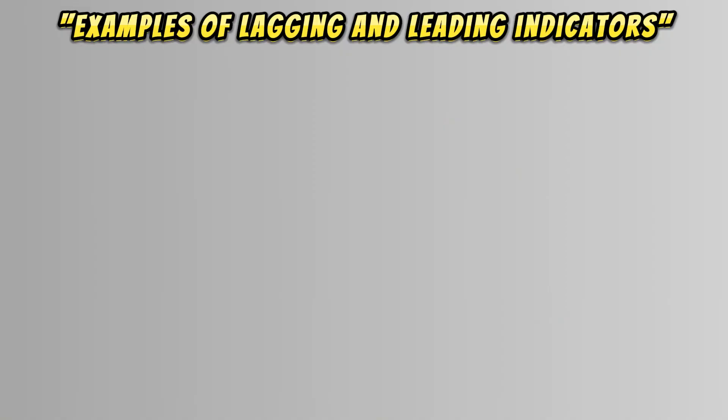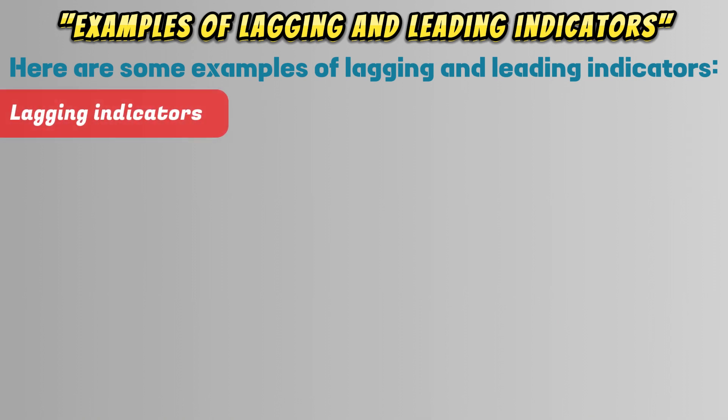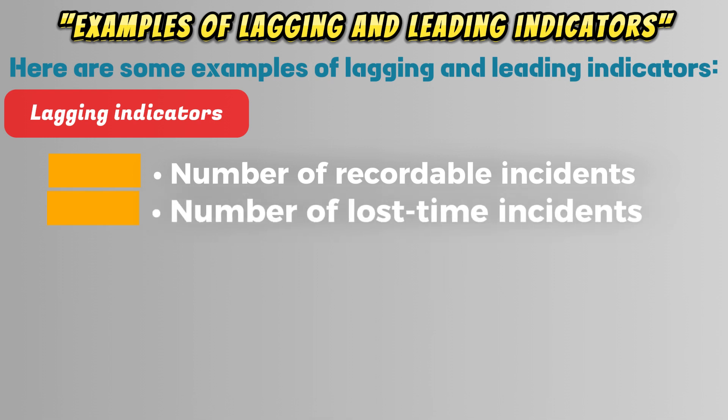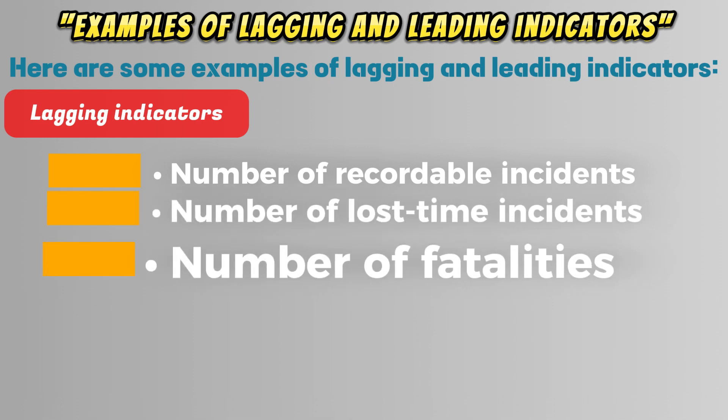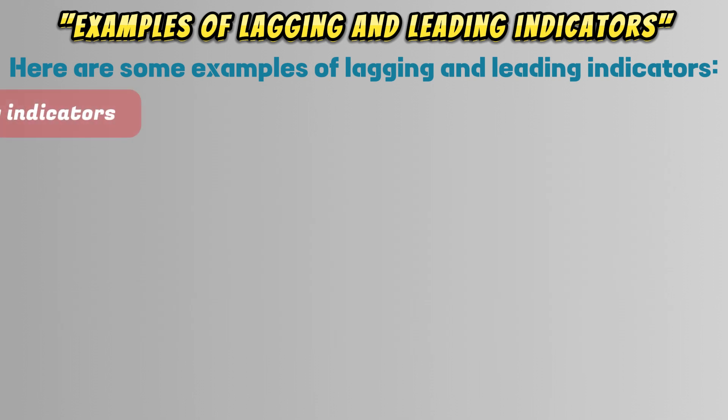Here are some examples of lagging and leading indicators. Lagging indicators include: number of recordable incidents, number of lost time incidents, number of fatalities, and workers' compensation costs.